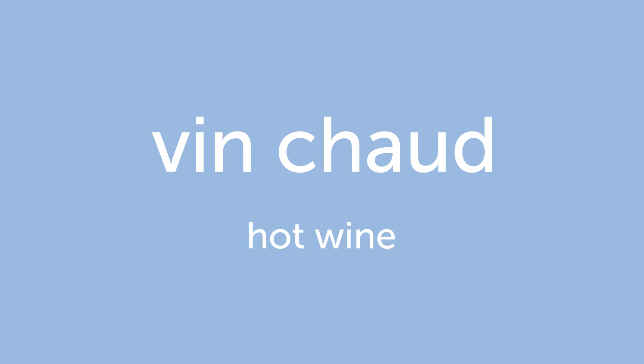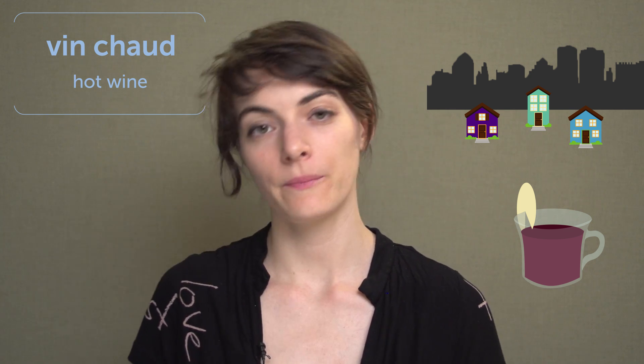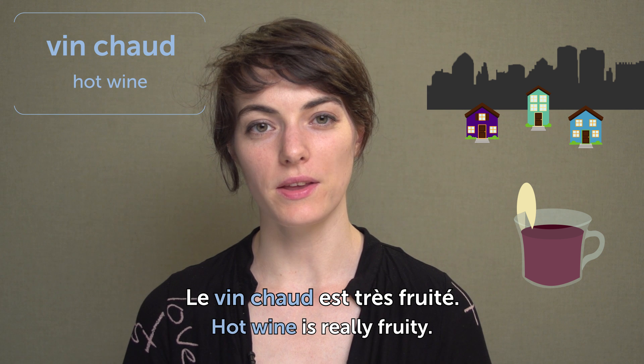Vin chaud. Hot wine. That you can find in the Christmas market. Hot wine is wine made hot, with lots of fruit inside — like apples, oranges — so it tastes really fruity too. Le vin chaud est très fruité. Hot wine is really fruity.